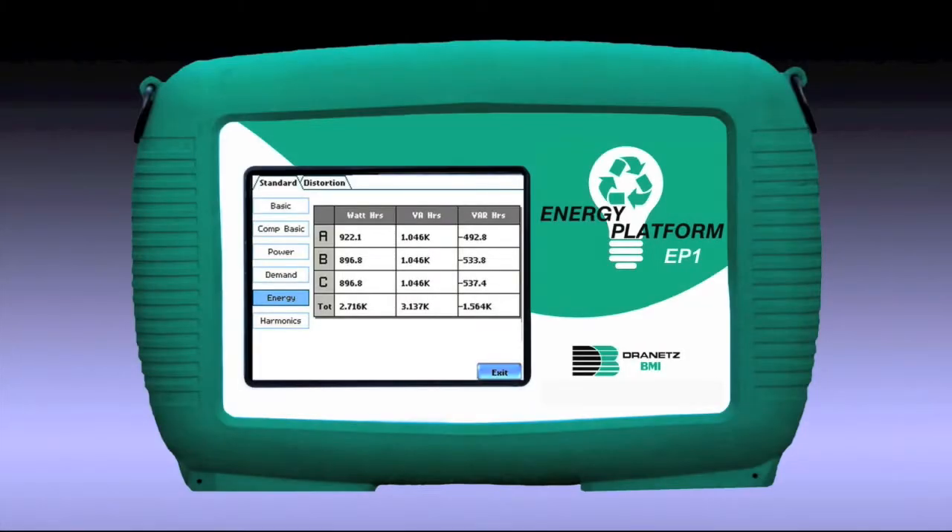The Dranetz Energy Platform EP1 is the most comprehensive, easy-to-use, portable energy analyzer in the world.